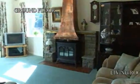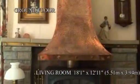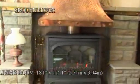The lounge is dual aspect, with large patio doors leading to the front garden and a feature fireplace.